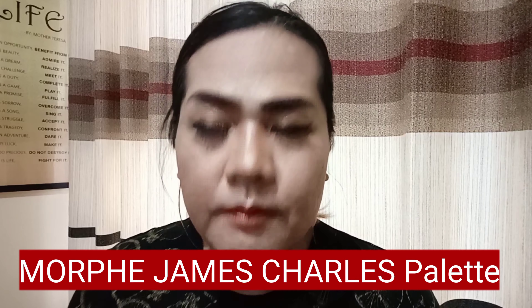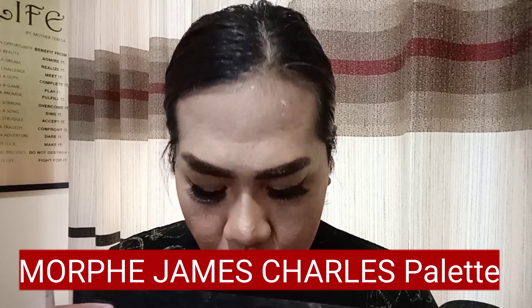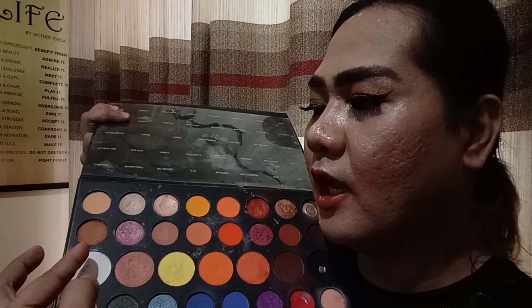For the eyeshadow, I actually use one color lang po. One color which is this one. And I just placed Marc Buse — parang shimmer-shimmer lang po dun sa eyes.